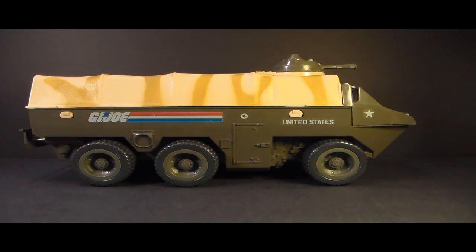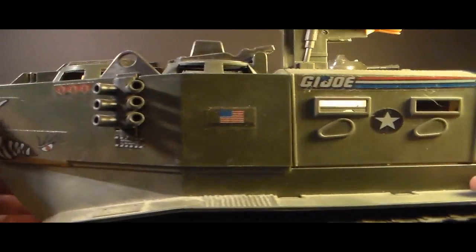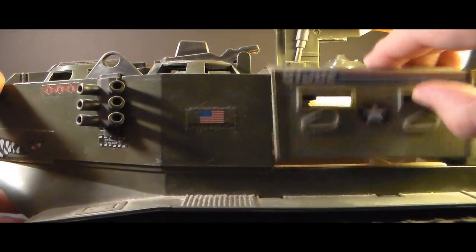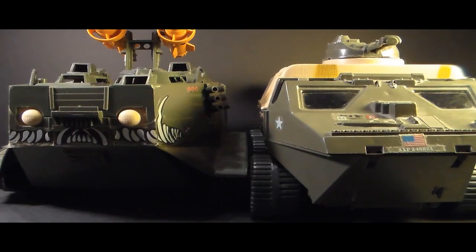There were some other vehicles in the line that had personnel-carrying abilities, like the 1988 Warthog, but the Warthog was a bit different. It did have a small personnel carrier compartment in the back, but it was nowhere near the scale of this APC. Although the Warthog rivals the APC in size, the APC is primarily a troop carrier, whereas the Warthog's troop-carrying ability is more of a secondary function.